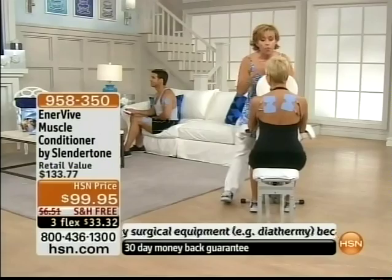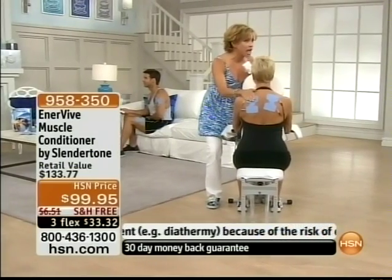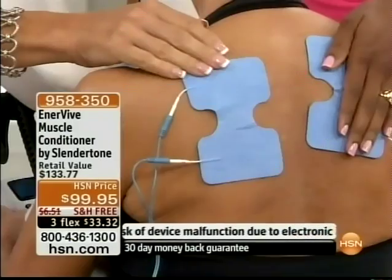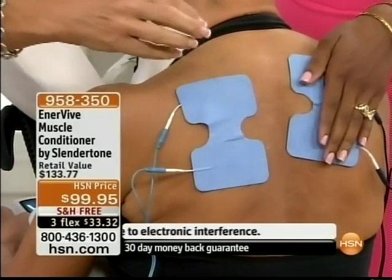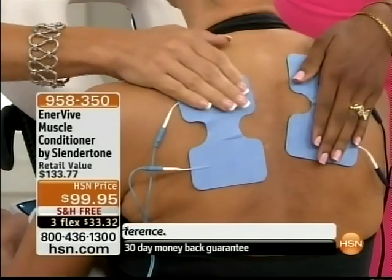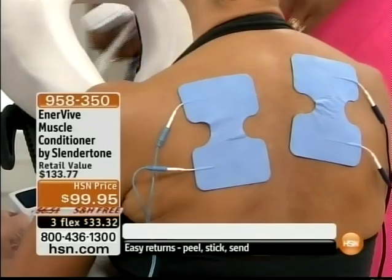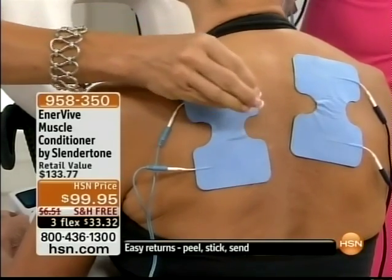Come here for a second, Tamara — I want you to feel this and put your hands here, because I have to explain to people at home what you're feeling. It's like pulse, pulse, pulse. Yes, that's what it feels like. She's on number two. There are six different programs — number two is pulse, pulse, pulse. Number four is more like a longer pulse with a release. It's so amazing — six completely different programs.